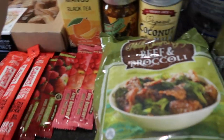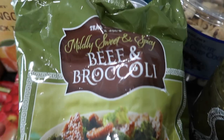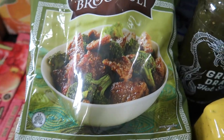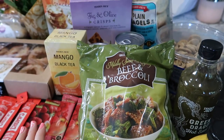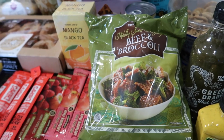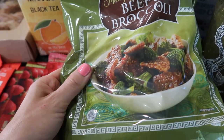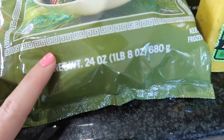I bought several different freezer options. This first one is the beef and broccoli — I've never tried it. It's mildly sweet and spicy and will be an easy dinner on nights I don't feel like cooking. This summer I feel lazier when the kids aren't in school. I think the kids will like it since I make beef broccoli at home and they enjoy it. It's one pound eight ounces.